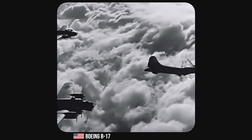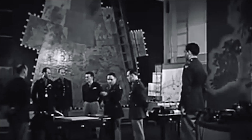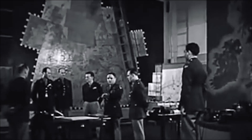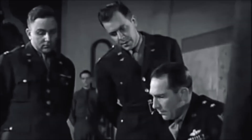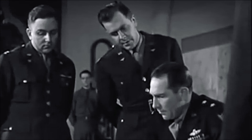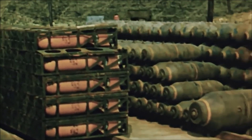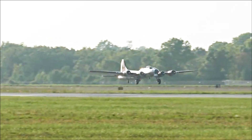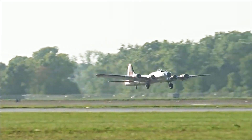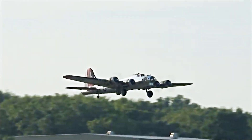The development of the B-17 can be traced back to the early 1930s, when the United States Army Air Corps sought a new long-range heavy bomber to replace the aging Martin B-10 and Keystone B-6 bombers. In 1934, the Army Air Corps issued a request for proposals for a multi-engine bomber capable of carrying a 2,000-pound bomb load over 2,000 miles at speeds in excess of 200 miles per hour. Boeing, along with Martin and Douglas, submitted proposals.